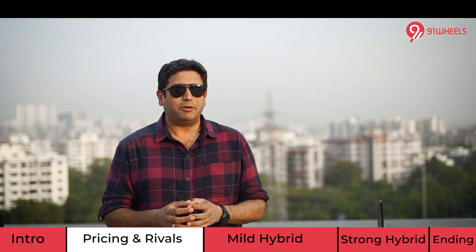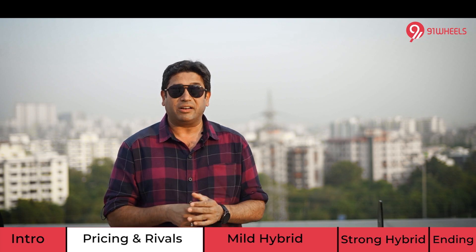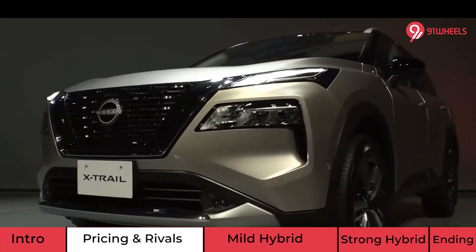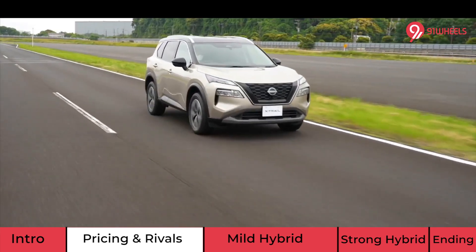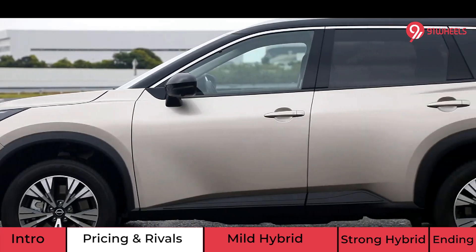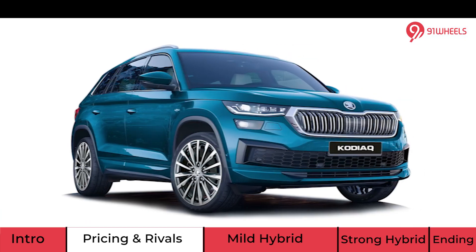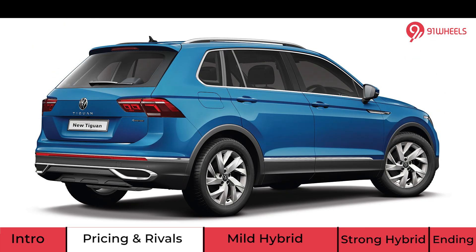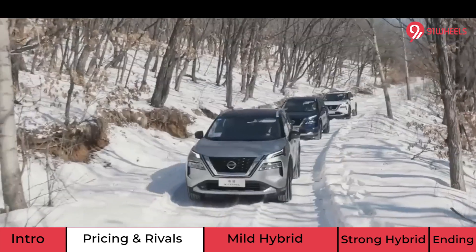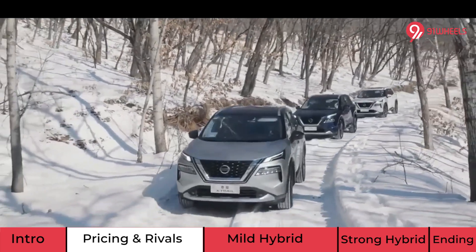Nissan will offer us the latest 2022 model that went on sale in the Australian market just a few weeks back. This one looks nice, it's modern, it's muscular, and yet striking — something we also see in other soft SUVs like the Škoda Kodiaq and the Volkswagen Tiguan. This is the segment Nissan is eyeing with the X-Trail, and this means we can expect pricing to be northwards of 30 lakh rupees.